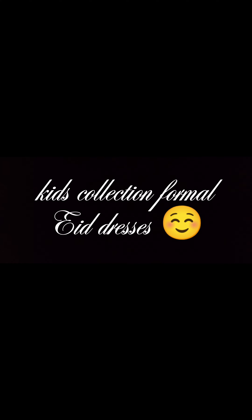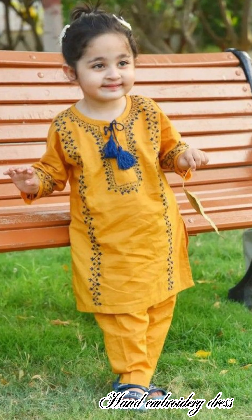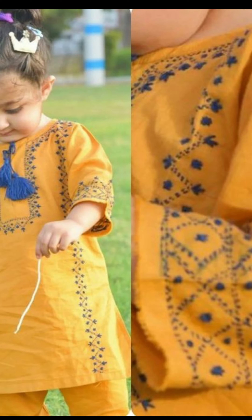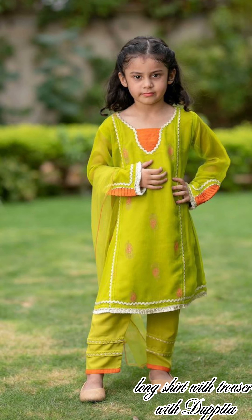Kids collection formal: eyedresses, kameez shalwar, three-piece dress, hand embroidery dress, Punjabi style frock with shalwar, long shirt with trouser with dupatta.